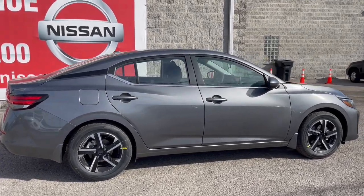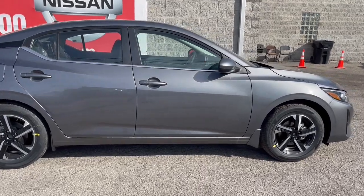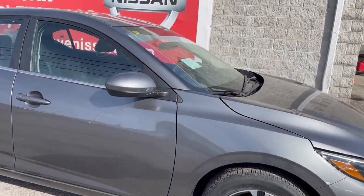Drive smart. Drive well. This Sentra is waiting for you. Come in for a fun and easy road test — our team will make it the best part of your day.